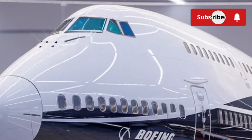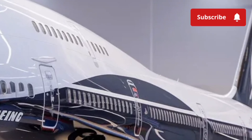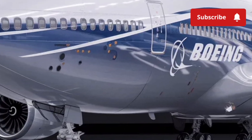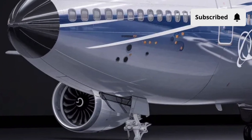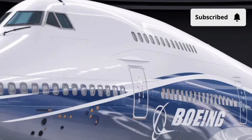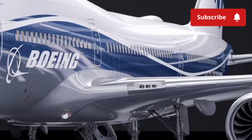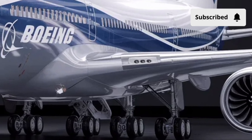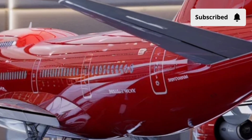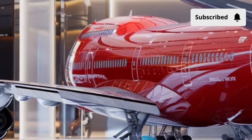In first and business class, passengers are treated to luxurious suites with lie-flat seats, personal screens, and gourmet dining. On airlines like Lufthansa, British Airways, and Korean Air, the upper deck became a symbol of exclusivity, reserved for first-class or business travelers enjoying quiet and privacy above the main cabin. In economy class, the 747 offers a surprisingly comfortable experience for long-haul travel. The wide fuselage allows for generous seat arrangements, typically 3-4-3 across, with enough legroom and space to move around. The aircraft's double aisles make boarding and service faster, while the enormous overhead bins and spacious lavatories enhance overall convenience.